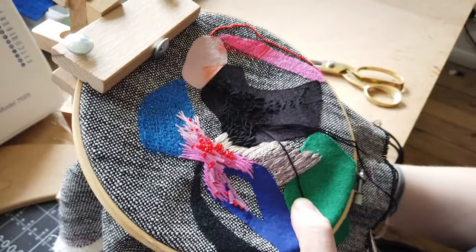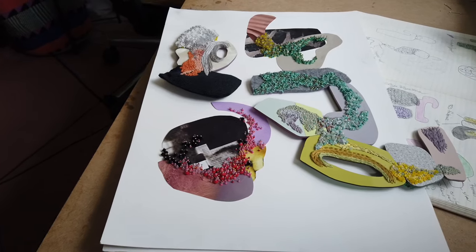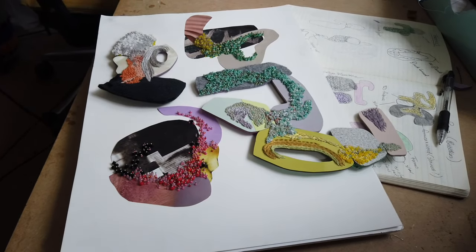My pieces are created organically and I love the conversations between the cloth and the metal, the precious gems and the wood.